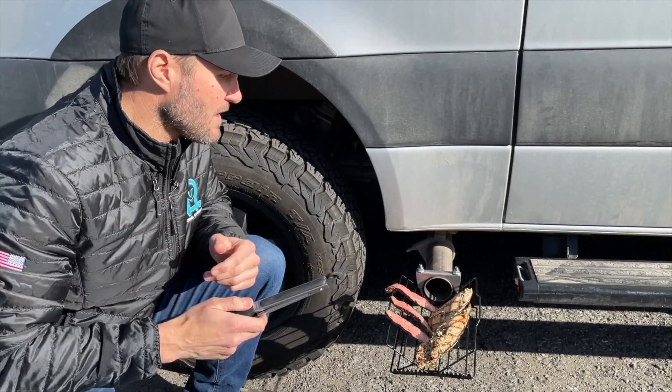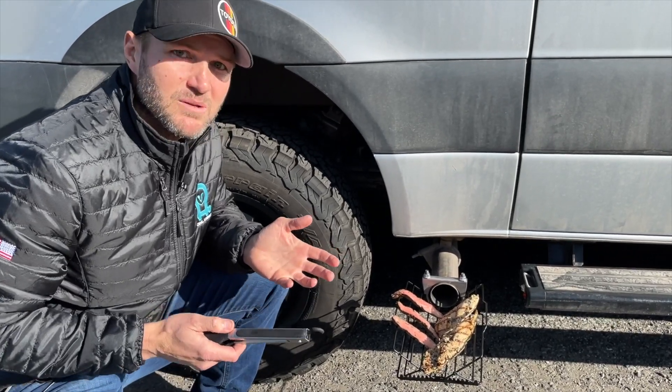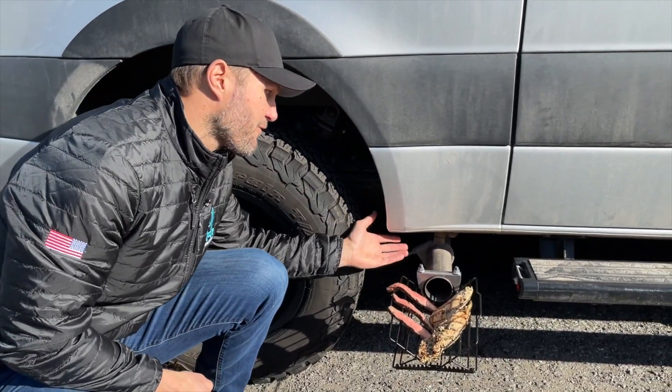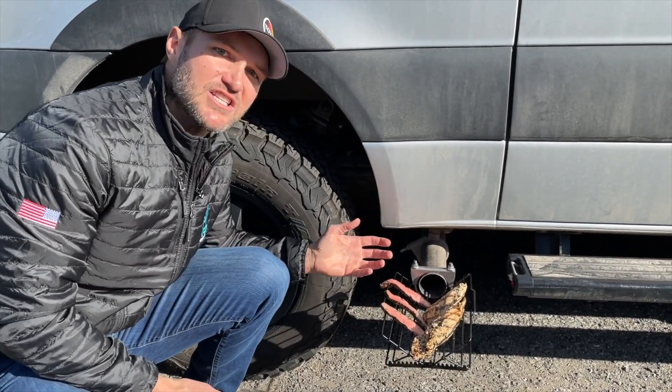Washboard road in Baja, that filet mignon is not going anywhere. And if you're really getting extreme, you can zip tie it down. We'll show you that in a second. Our patented exhaust clamping system allows that fresh diesel exhaust to come through and just lightly add that smoky flavor.